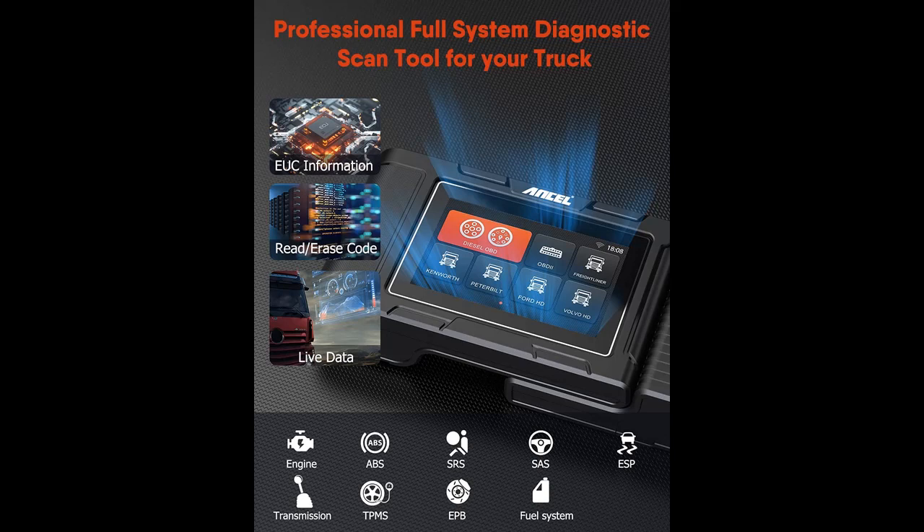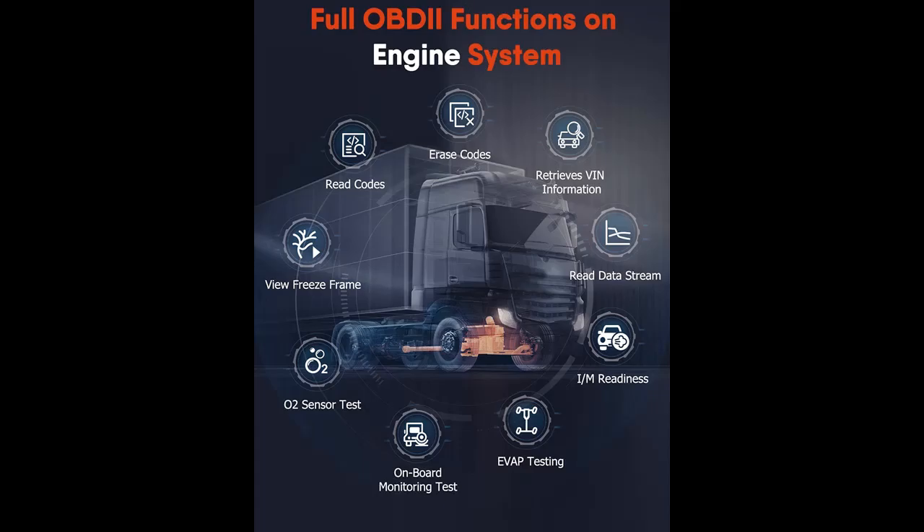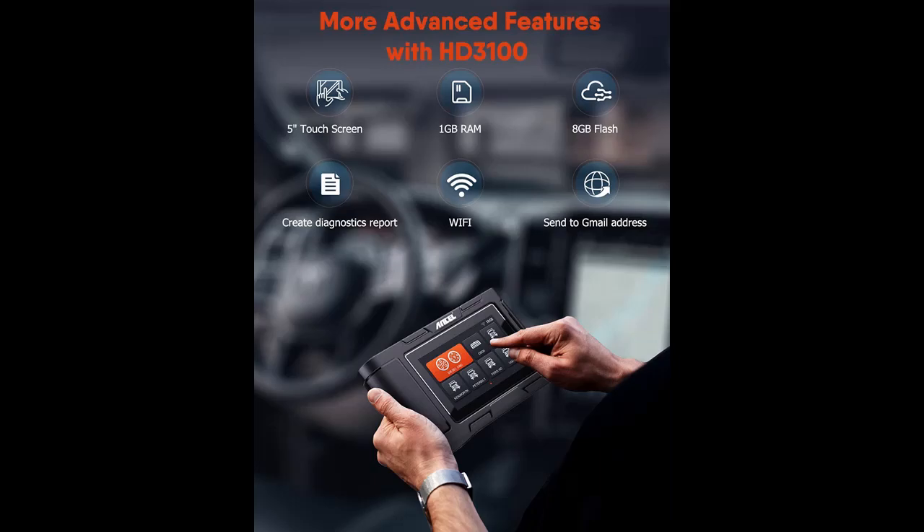Save your time and money — the Ancel HD3100 Heavy Duty Scanner supports scanning all available electronic control modules of your vehicle, such as Engine, Transmission, Body, Chassis, ABS, SRS, SAS, ESP, TPMS, EPB, Fuel System, Light System, and more. The menu is straightforward and allows you to read ECU information, read or erase fault codes, or check out live data.